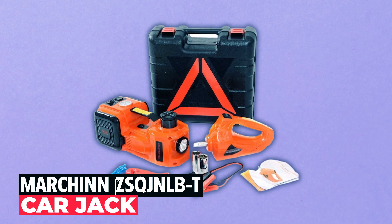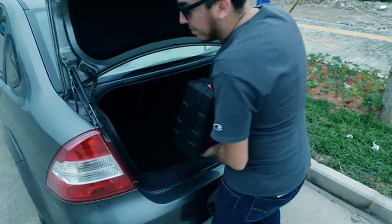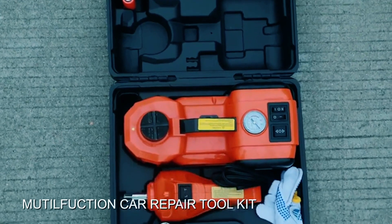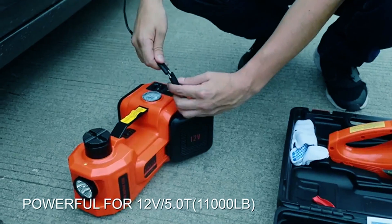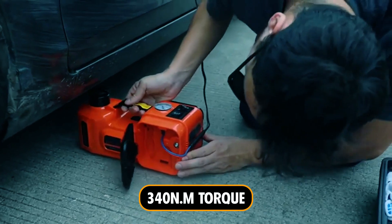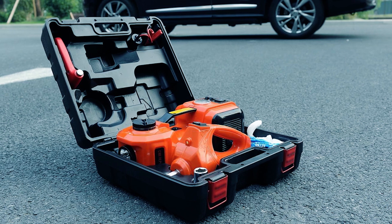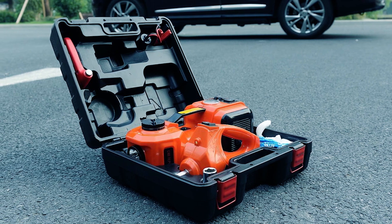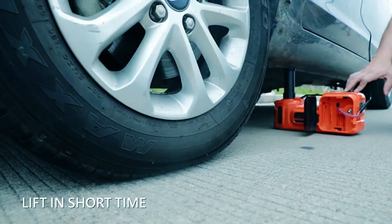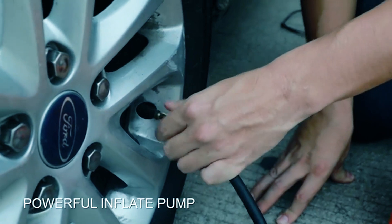Effortless vehicle lifting is within your reach with the Marchand ZS-QJNLBT Car Jack, capable of hoisting 5-ton vehicles using its high-powered hydraulic drive design and 340 Nm torque. Plug it into your 12V vehicle power outlet and let the automatic lifting or lowering button simplify your work. This jack raises your car in less than a minute and is complemented by a tire inflator pump to ensure you're always road-ready.